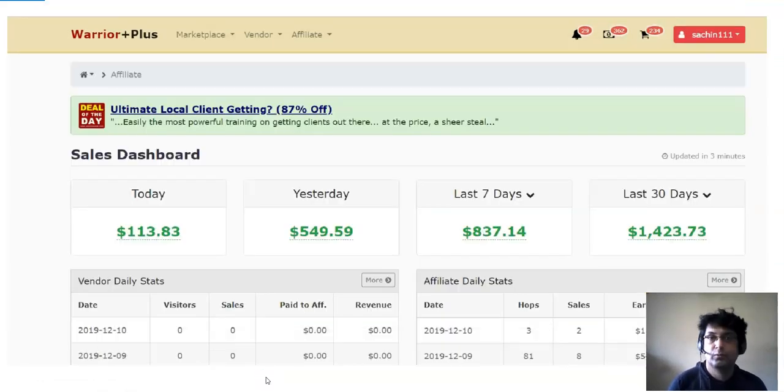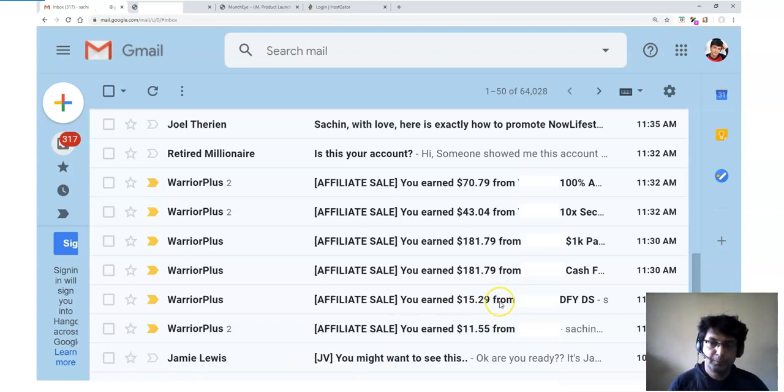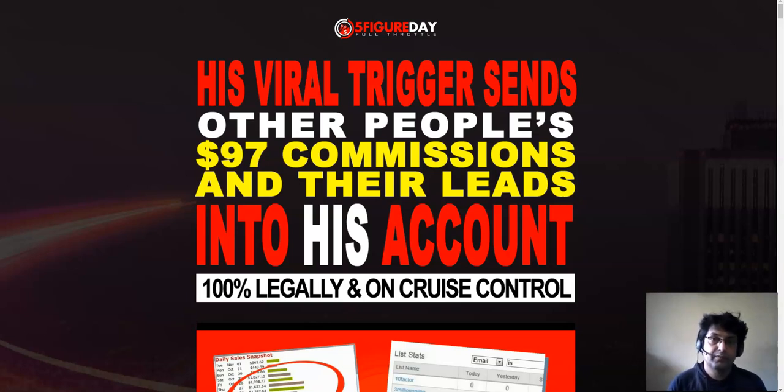I'm going to share the name of this traffic vendor I'm buying from, and also tell you which offer you should be promoting. If you connect with me on Facebook and get Five Figure Day Full Throttle, we can discuss which offer is working really well. This was a real case study I posted two to three days ago where I made over $663 in a span of 36 hours by sending just one email.